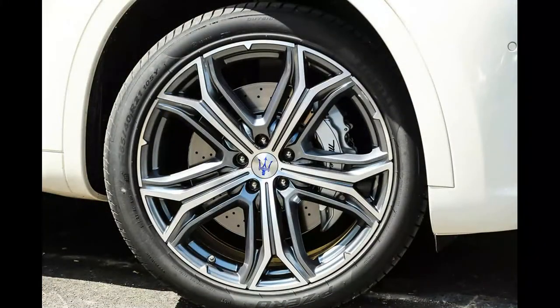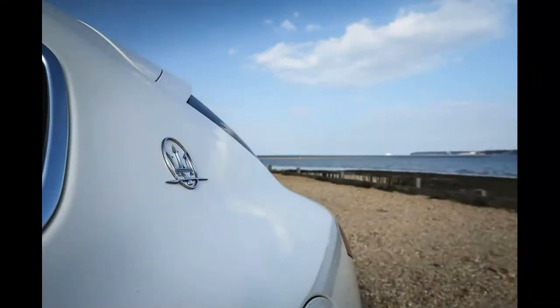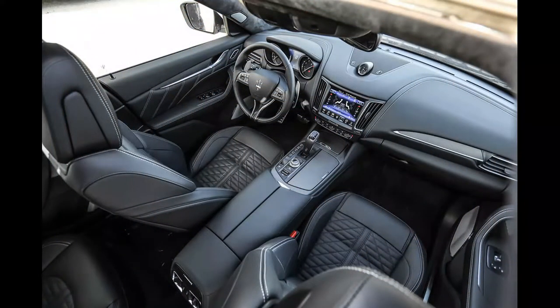The interior feels solid and well built, but still lacks the grandeur of some rivals. While the 8.4-inch infotainment touchscreen does have new graphics, they can't disguise the fact that the unit isn't as large, shiny, or intuitive to use as systems offered by rivals.